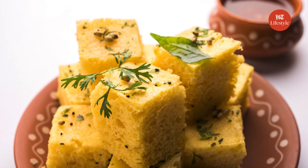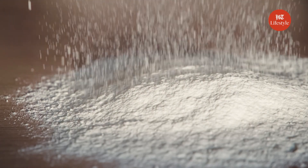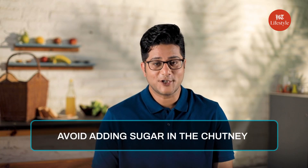But to make dhokla more healthy, especially for diabetics, the flour should not have semolina in it. Also, avoid putting sugar in the chutney.